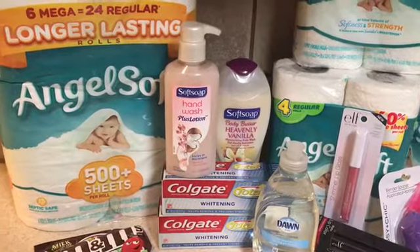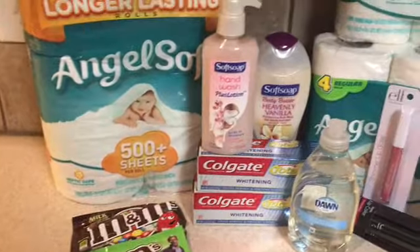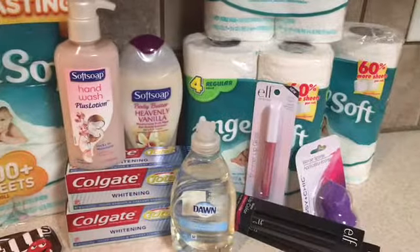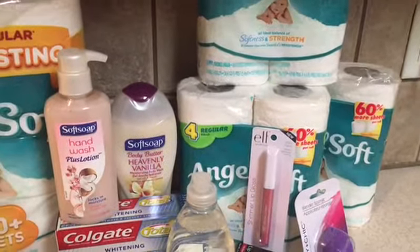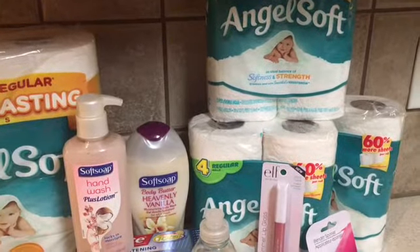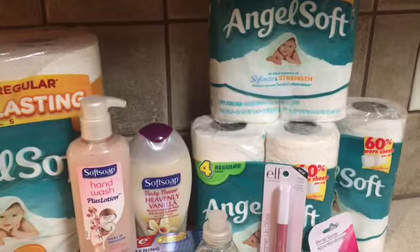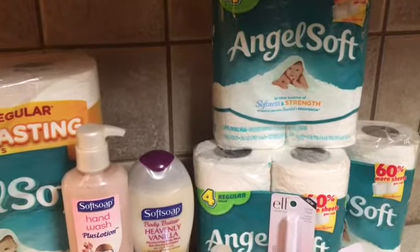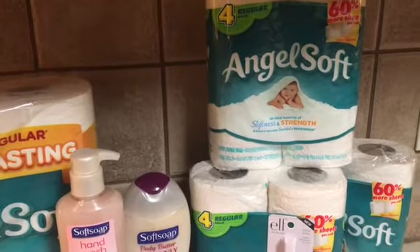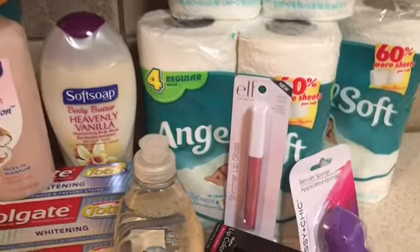Happy Sunday everyone! I want to share a quick haul I did from Walgreens, CVS, and Dollar Tree. Starting with Dollar Tree — they have the Angel Soft tissue for a dollar, and in our inserts from last week we received 50-cent-off coupons, making these 50 cents each. That's for the four regular rolls.